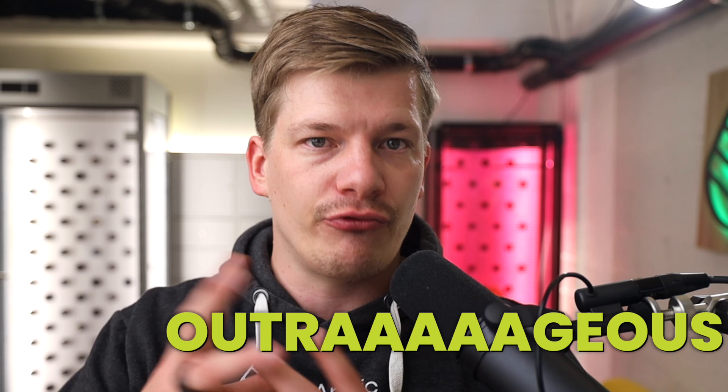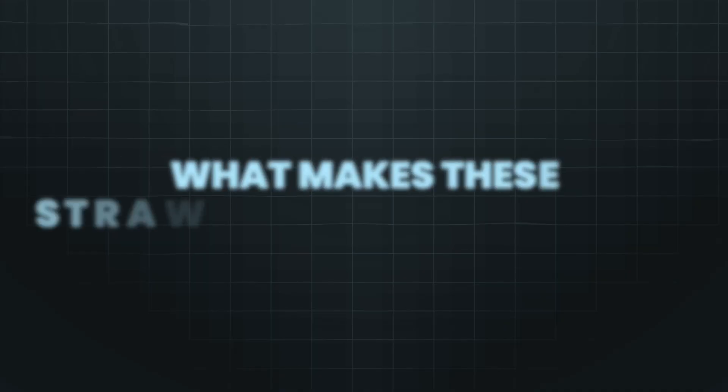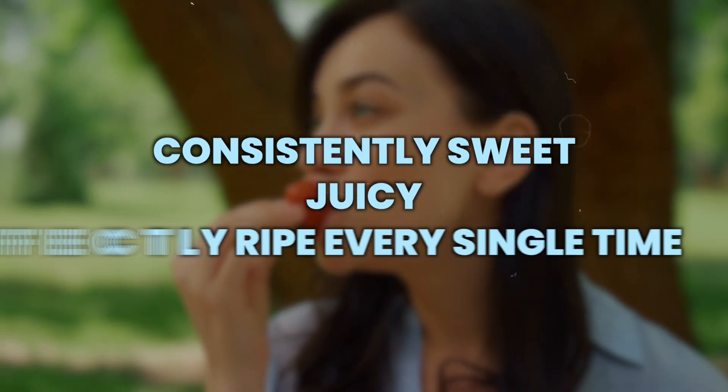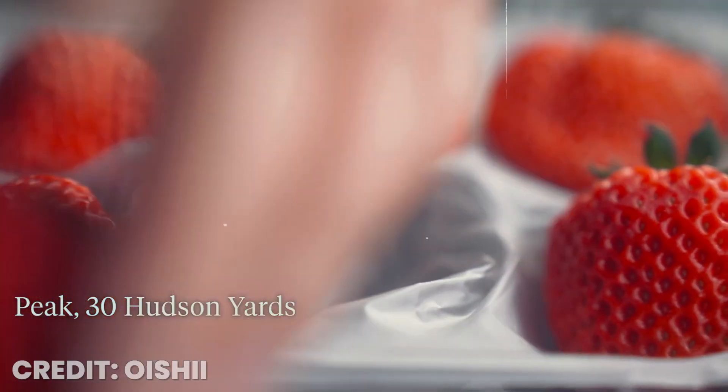So what makes a strawberry worth $5 a piece? At first glance it might sound completely outrageous, but Oishi has pretty much cracked the code to create the ultimate berry experience. Imagine biting into a strawberry that's consistently sweet, juicy, and perfectly ripe every single time — that's basically the Oishi promise. Each strawberry in their factory is grown with precision and care, ensuring it meets the highest standards for Japanese berries. So instead of half of the berries being raw or even moldy, as is normal for supermarket produce, you can be sure that each Oishi berry comes to you just perfect.